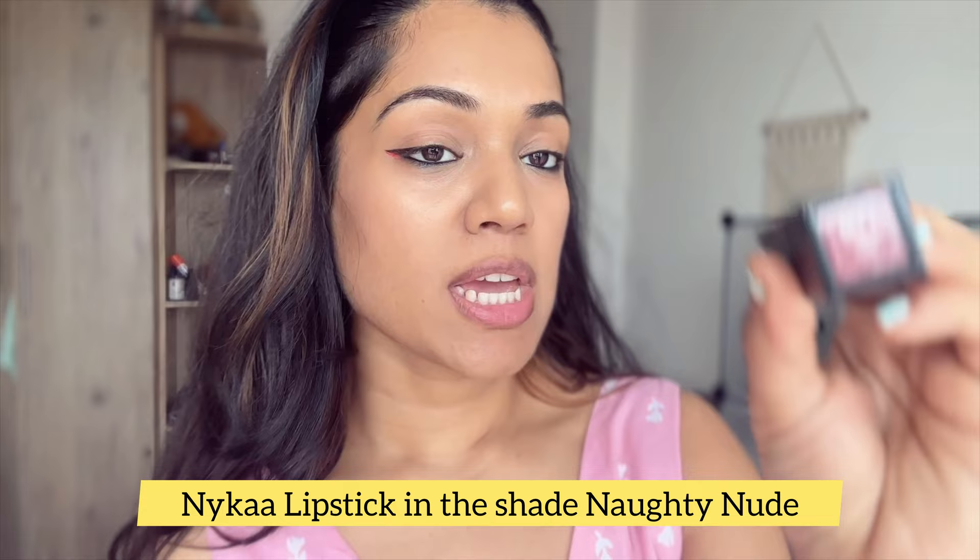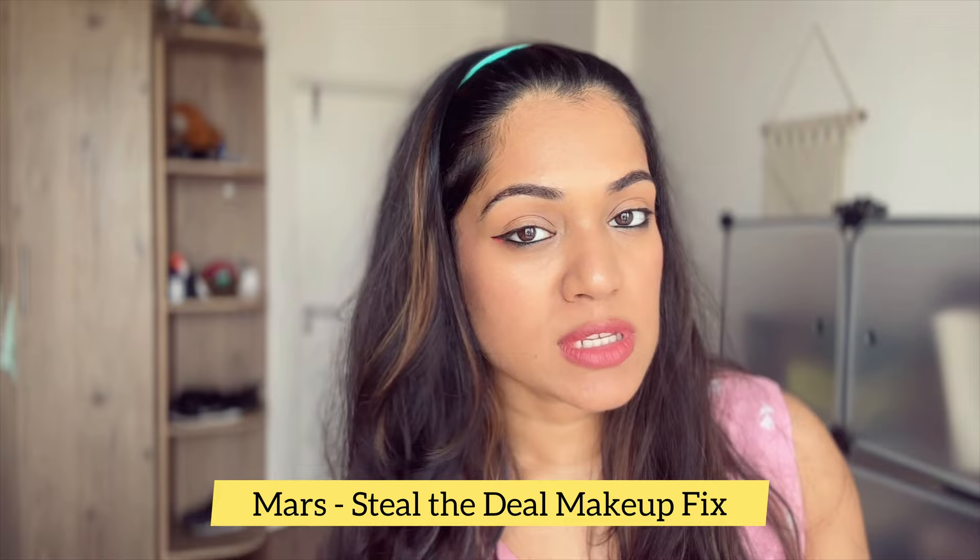Time for the best part — lipstick! I'm using this lipstick from Nykaa in the shade Naughty Nude. It's a perfect day-wear lipstick, though it's quite bright — I wouldn't really call it nude. Now the makeup is done, and I'm using this setting spray from Mars called Steal the Deal.